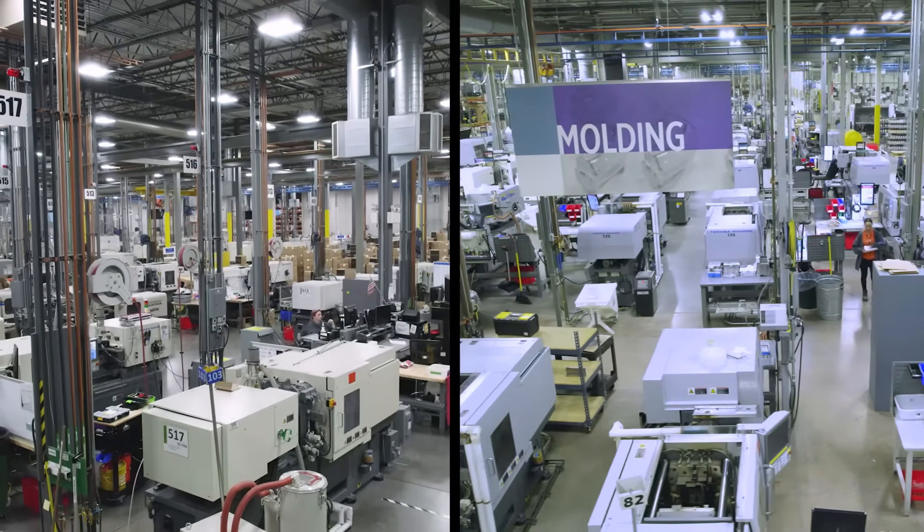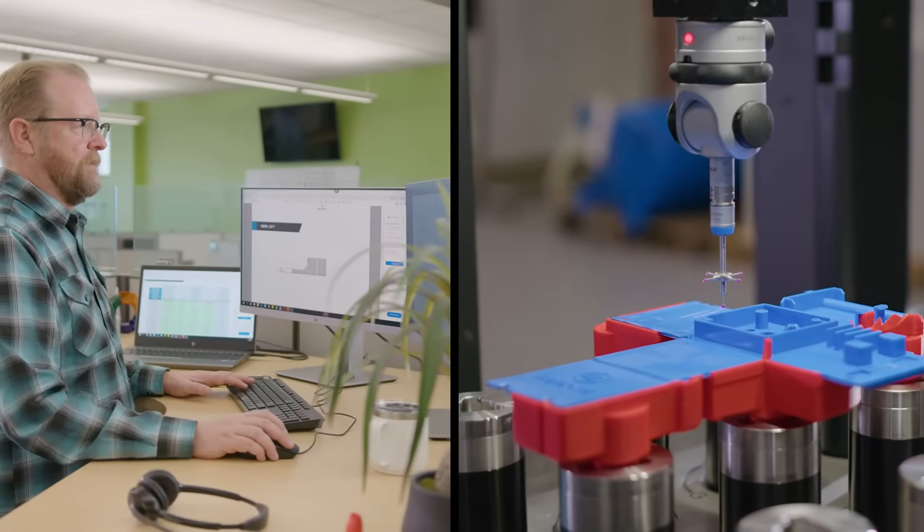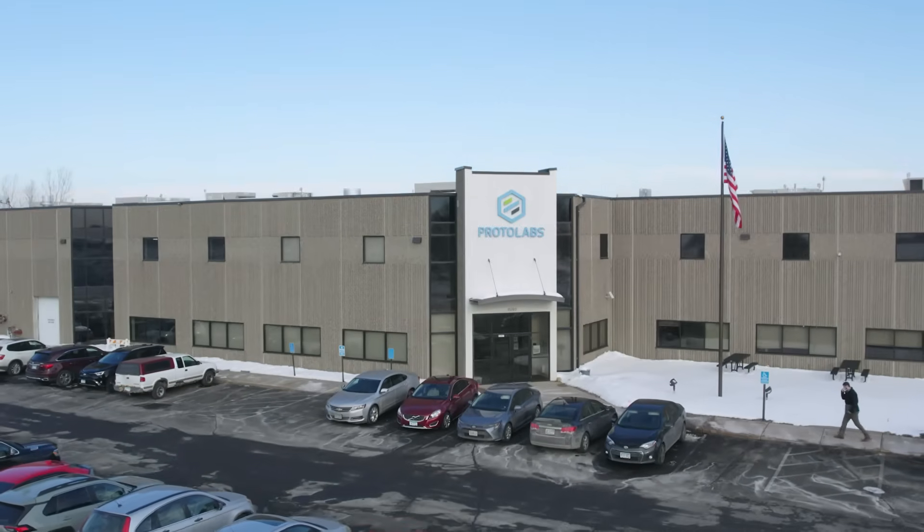Often, this entire process we just covered happens within days. Welcome to the future of injection molding.